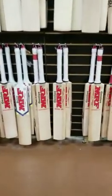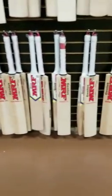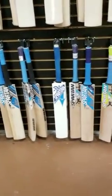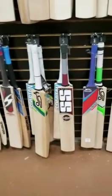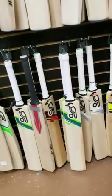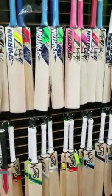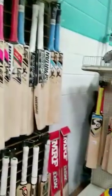Junior bats will go by brand: MRF bats are 35 percent off, Spartan bats are between 40 and 50 percent off, Hammer junior bats are 40 percent off, SS bats are 30 percent off, and some older Kookaburra bats are 30 percent off. New Kookaburra 2018 range bats — which hardly anybody has — are going to be 15 percent off.